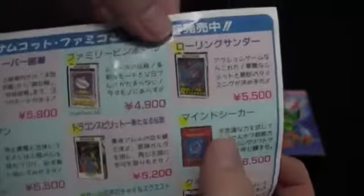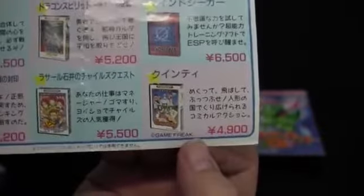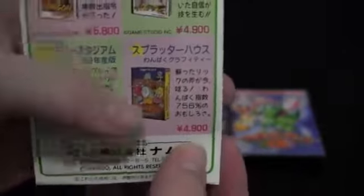Ooh, Rolling Thunder! Better tell Mark about that one. And Quinty, aka Mendel Palace, aka what Game Freak did before Pokémon. And, of course, the super-cute Splatterhouse: Wanpaku Graffiti.